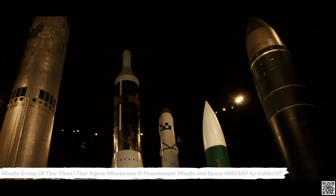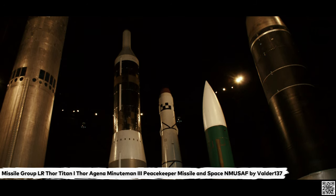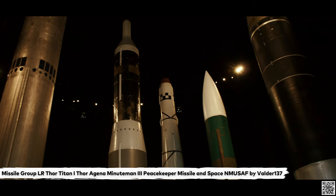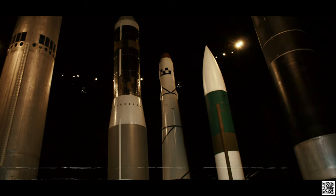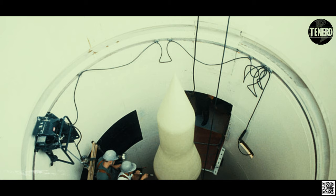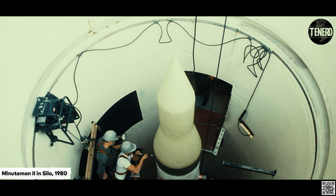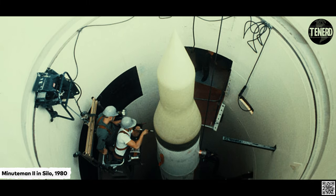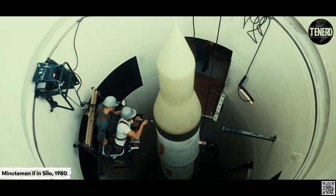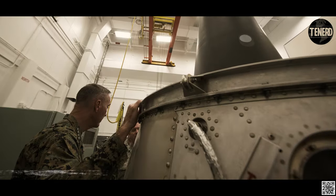Minuteman III originally contained several distinguishing features. Armed with up to three W62 MK-12 warheads, having a yield of only 170 kilotons TNT, instead of the previous W56's yield of 1.2 megatons. It was the first multiple independently targetable re-entry vehicle, MIRV, missile. A single missile was then able to target three separate locations, an improvement from Minuteman I and II, which could carry only one large warhead.